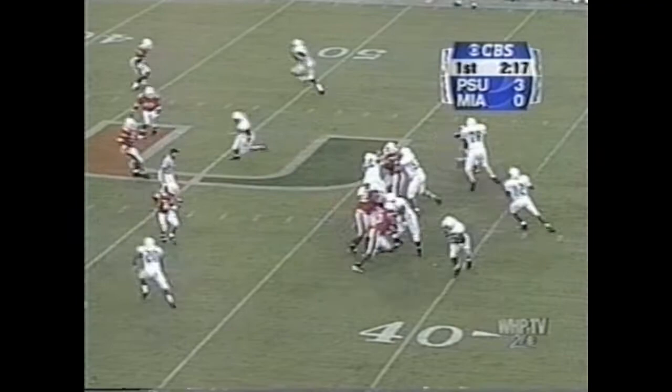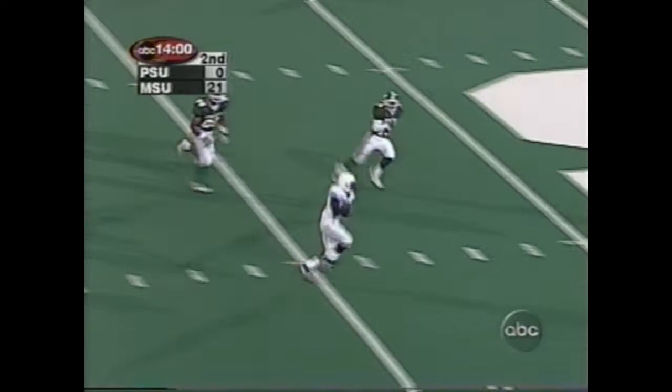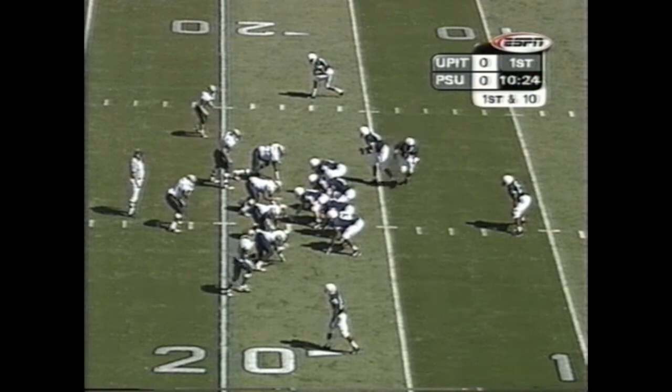Third down — throw, and a catch, and a first down for the Nittany Lions. Third and five for Casey over the middle, wide open — they've got this first down to Eddie Drummond, and Drummond's out near midfield.